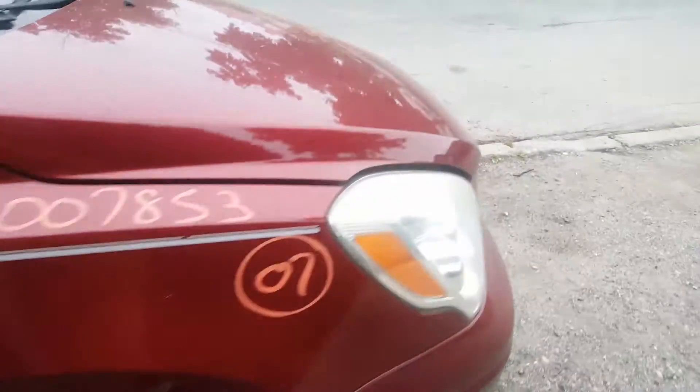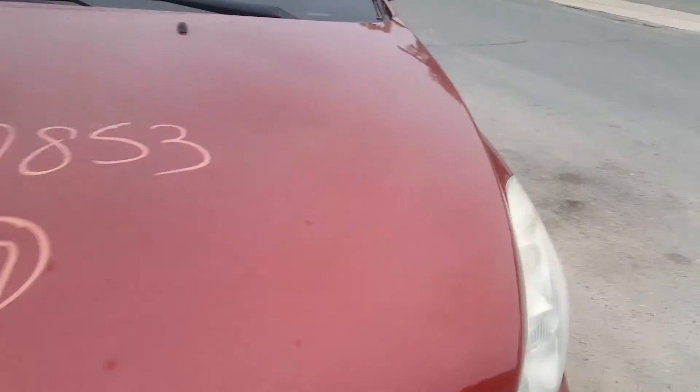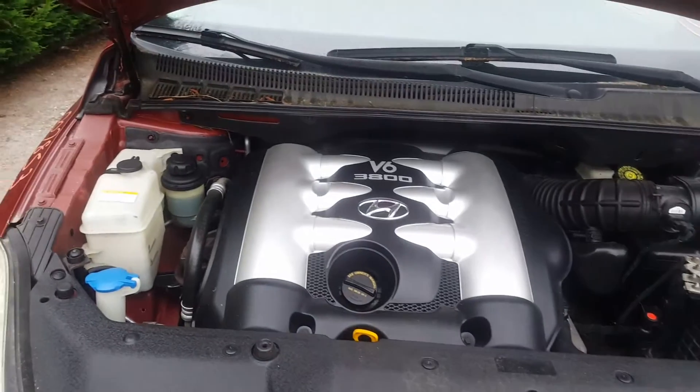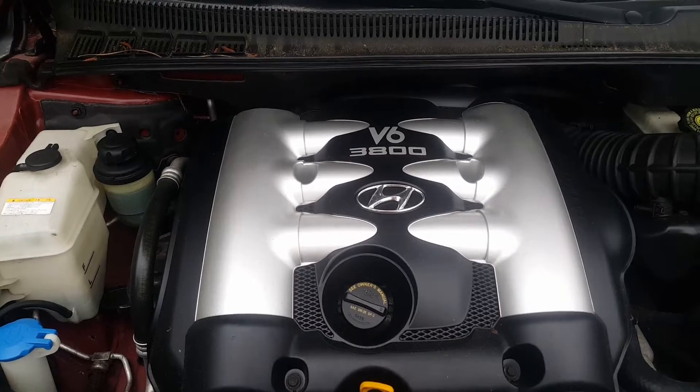A little dent in the right side fender, besides that she's pretty clean. The motor's very good — if you listen to it you'll hear the motor clattering.